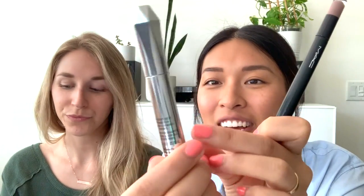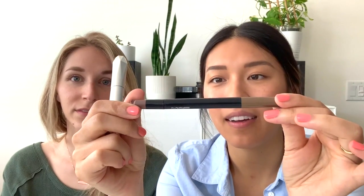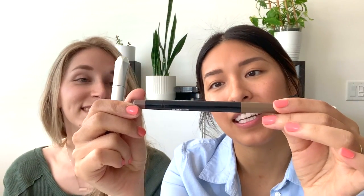Depending on how much Jack has slept and how much time I have — if I have to get out the door in one minute, I just use an eyebrow pencil. This is just the L'Oreal precise ultra fine tip shaping pencil. But when I have five minutes, I actually have quite a few other things I use — a brow primer and the MAC shape and brow tint.